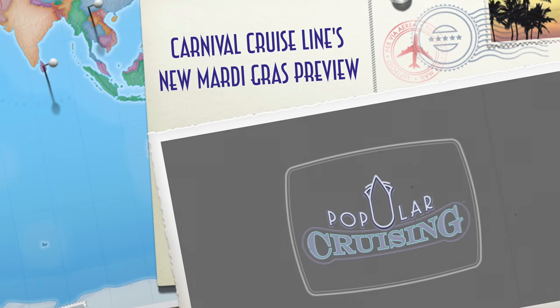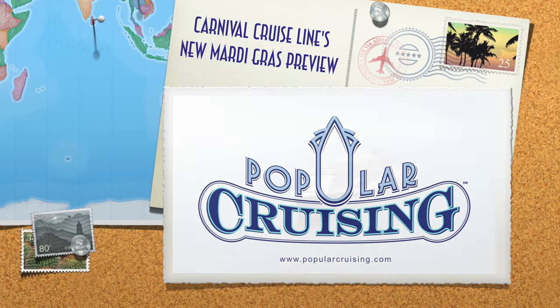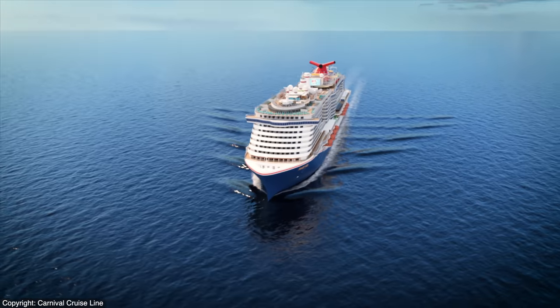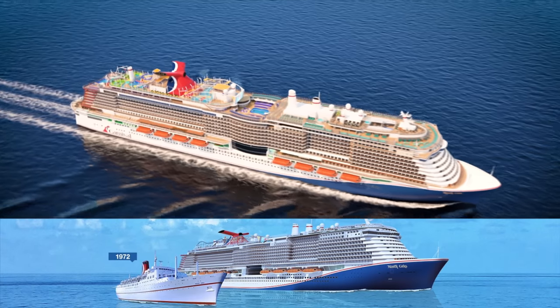Hey everyone, welcome to Popular Cruising. I'm your host Jason Leffert, coming to you today with not a review of a ship, but a preview of an upcoming new vessel. Carnival Cruise Line's Mardi Gras will be named after its first 1972 ship, but will in fact be its largest ever.